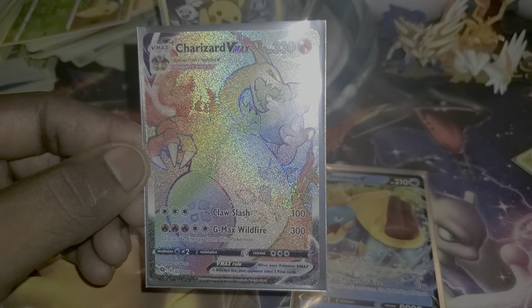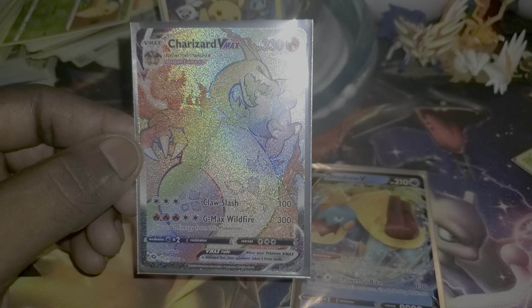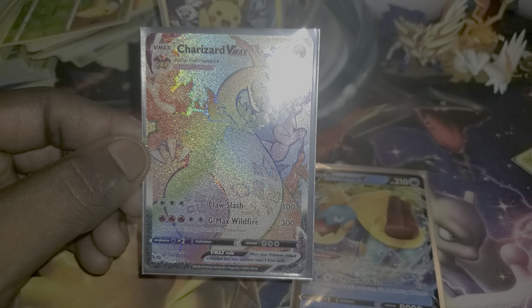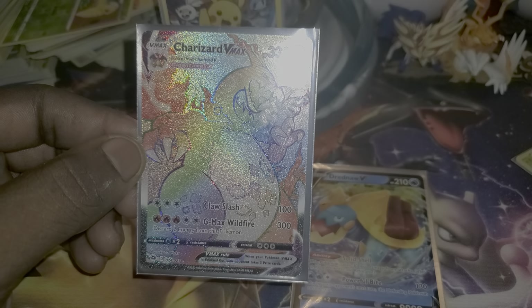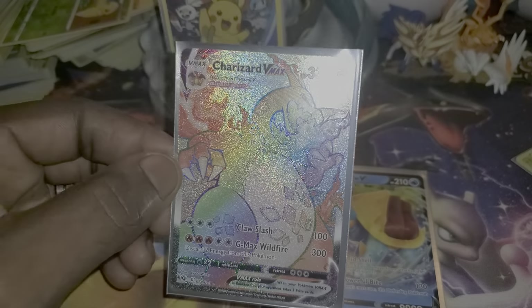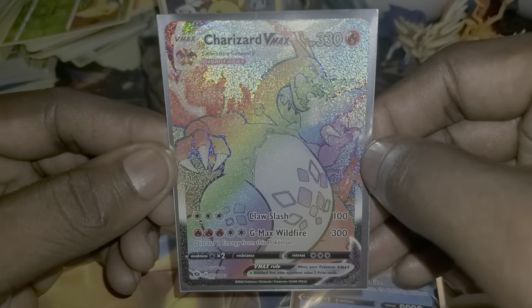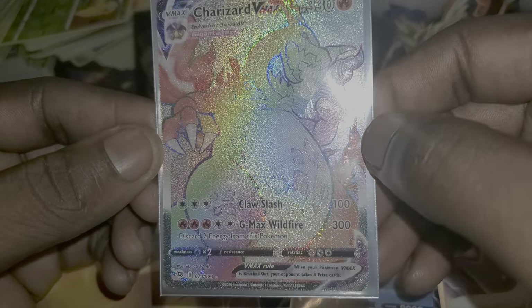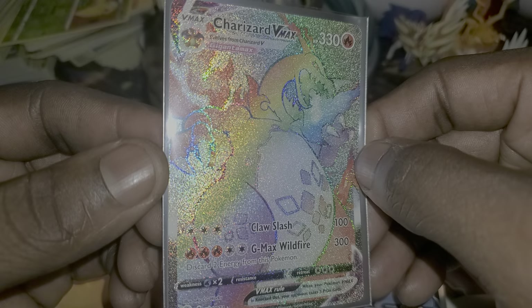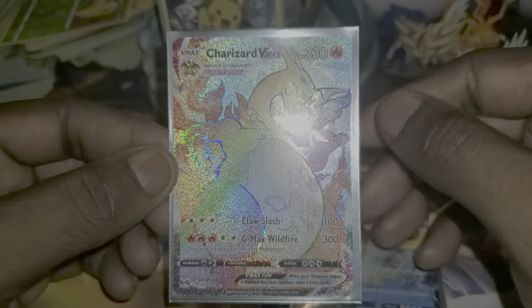As always, thanks for watching the video. Please hit the like button, subscribe, share, hit the notification bell so you'll be here to get these and be the first to see the video and get cool cards. Awesome pulls like this Charizard VMAX — rainbow rare — has been pulled. Thanks for watching and I'll see you in the next video.